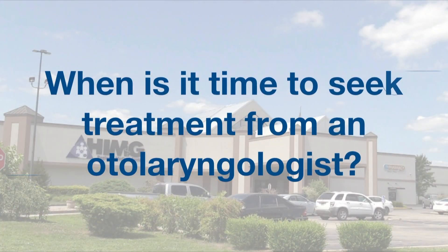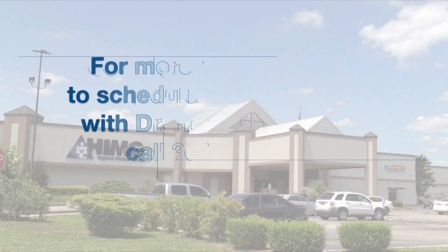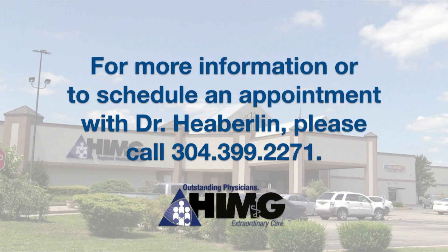If you're having congestion and drainage for a couple of weeks in spring and fall and they're managed adequately with an antihistamine, that's fine to handle on your own. But if you're having symptoms all year round that are really starting to hamper your lifestyle, that's when medical management by a physician is necessary.